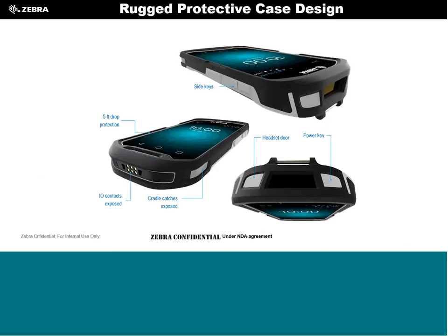With the boot on, all keys remain accessible — you can push everything through, access the I/O connector, and still take the battery off or use the camera. Once customers have the boot on, we really don't anticipate them taking it off.